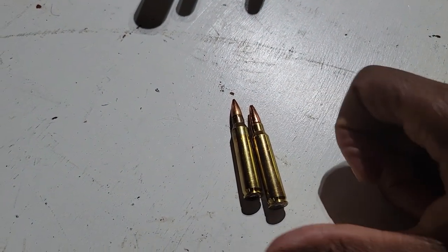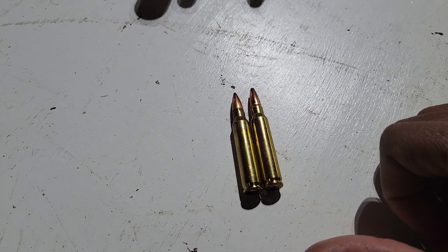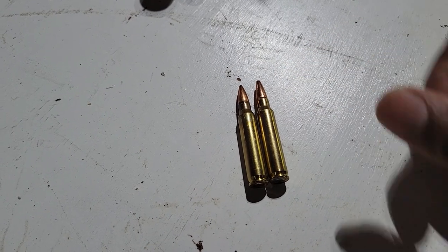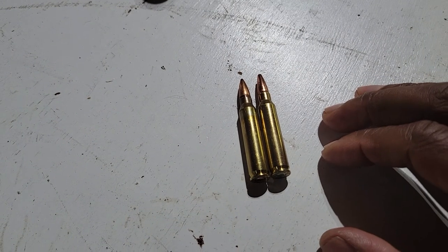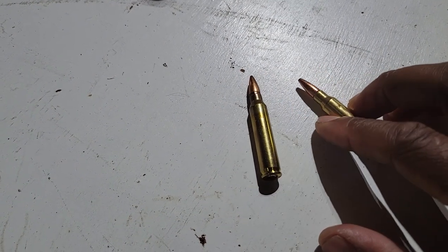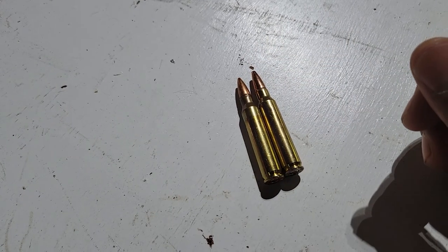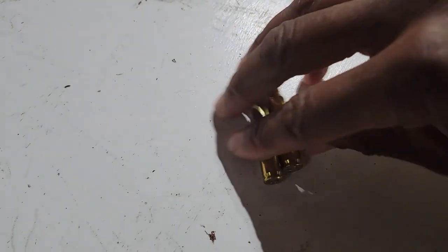The 223 and 5.56 — their measurements are almost imperceptible, really coming down to the length of the neck on the casing. A firearm designed to fire 5.56 can also fire 223, but you run the risk of damaging the firearm and getting injured if you reverse those cartridges.